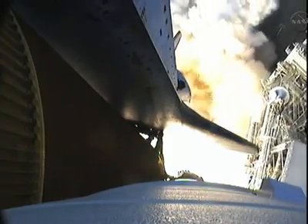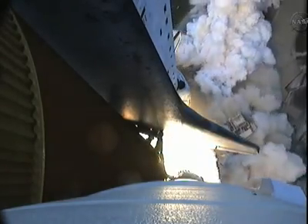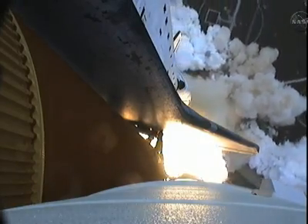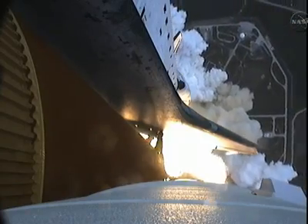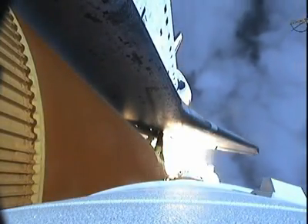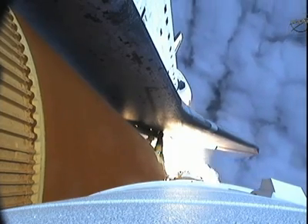Expanding our knowledge and expanding our lives in space. Houston, Endeavour, roll program. Roger roll, Endeavour. Houston is now controlling. Endeavour beginning to roll over onto its back. The roll program underway as Endeavour begins a heads down position on course for a 51.6 degree, 136 by 36 statute mile orbit.